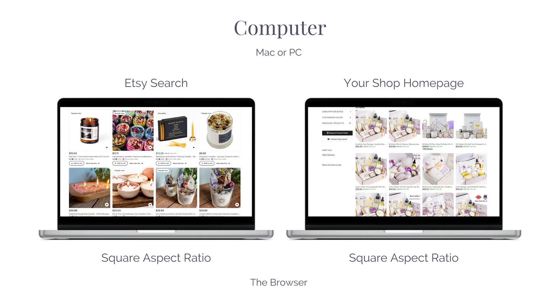Now let's take a look at how your photos will display on a computer in the browser. When shoppers use a Mac or PC to search for products on Etsy, your images are displayed as a square aspect ratio in search and on your shop homepage.